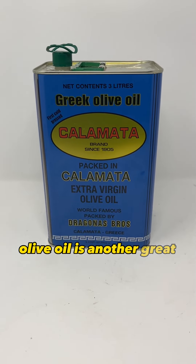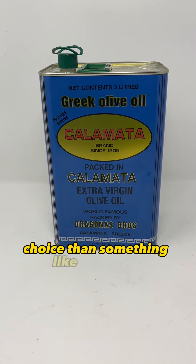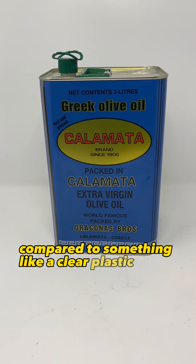Olive oil is another great thing to have. Obviously you can use other oils, but olive oil is still at a decent price and is a healthier choice than something like canola oil. The good thing about these metal tins is that the olive oil will last longer in them compared to something like a clear plastic bottle.